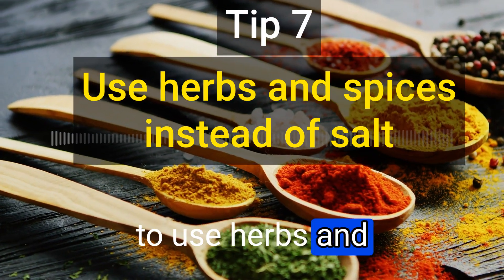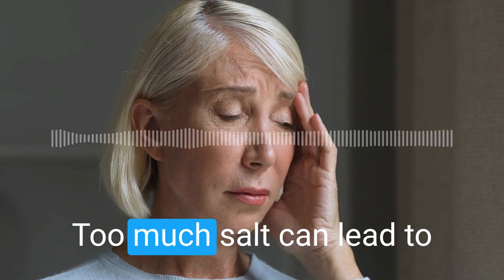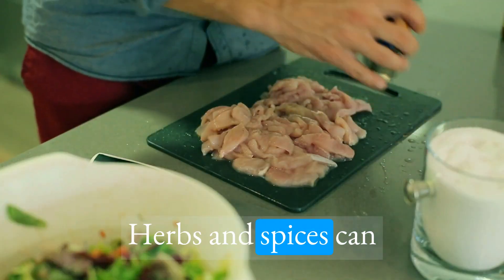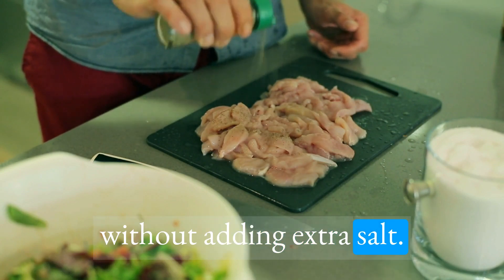The seventh tip is to use herbs and spices instead of salt. Too much salt can lead to high blood pressure and other health problems. Herbs and spices can add flavor to your food without adding extra salt.